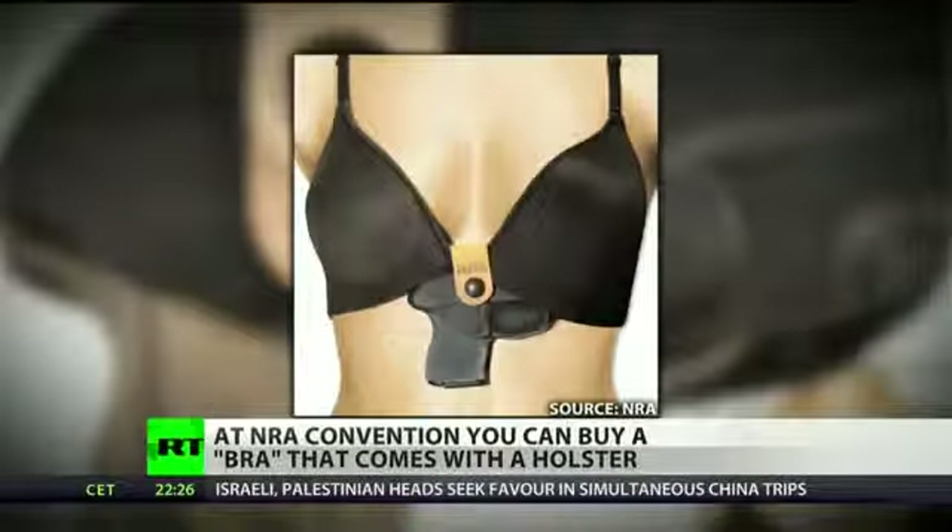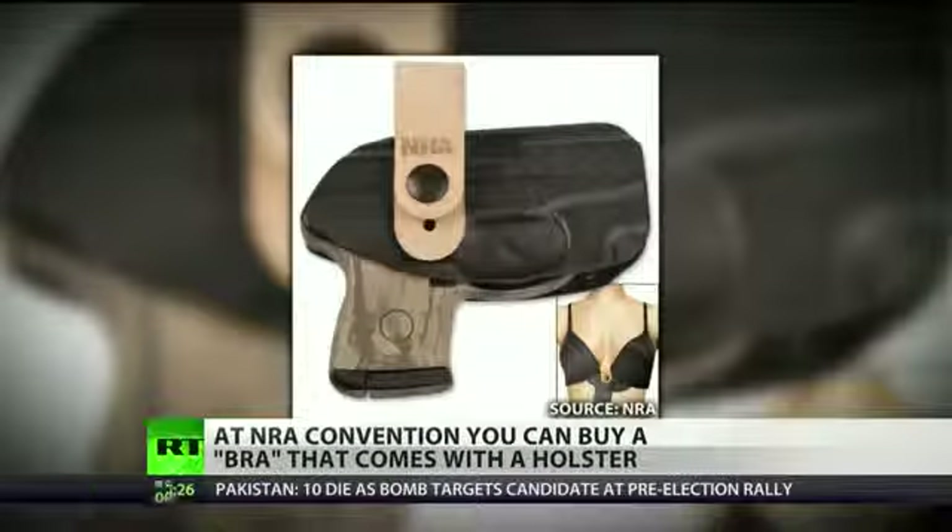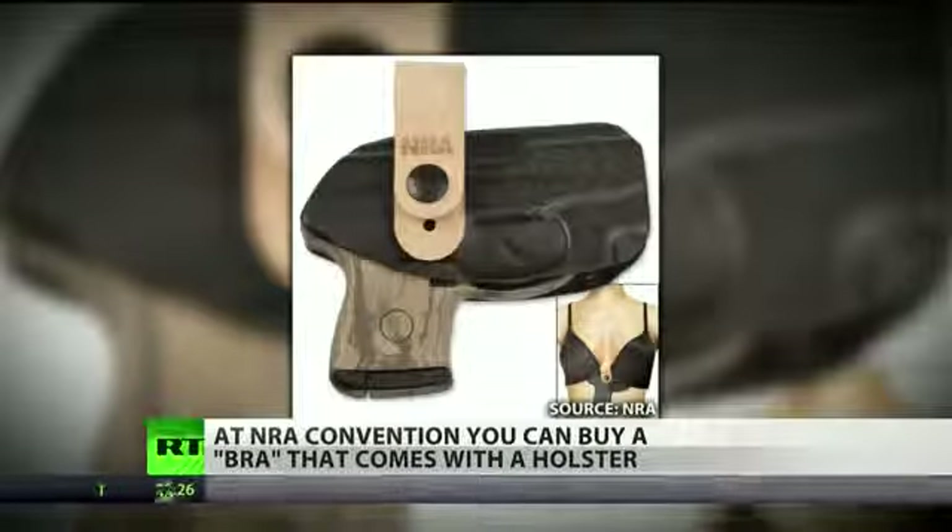On the top it looks like your average bra, but wait a minute — what's that on the bottom? That's right, this rack is packing heat. The company Flashbang Holsters put this holster on display at the 2013 NRA annual meeting and exhibition over the weekend.